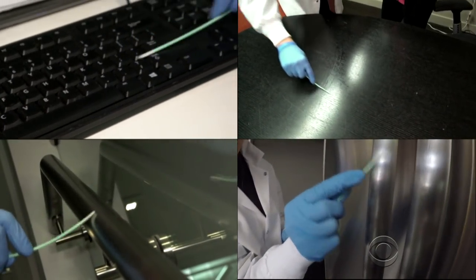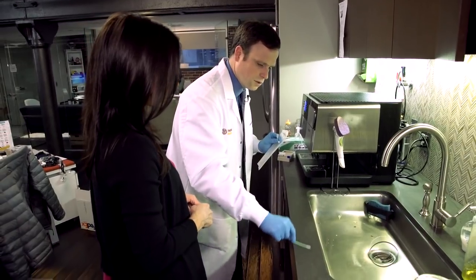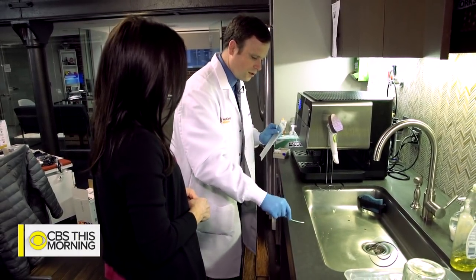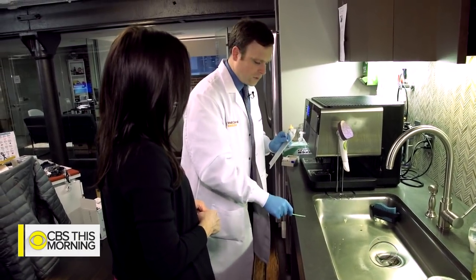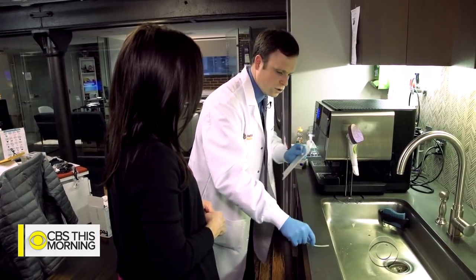We tested four common office spots to see where the dangers lie. First, the break room — this is an area where people touch a lot, things splash around. It could even lead to growth, essentially, because it's a moist enough area.